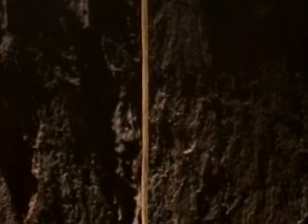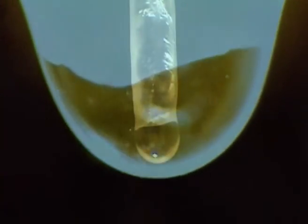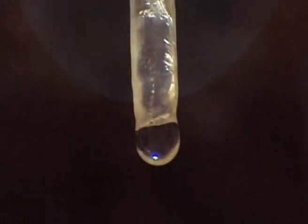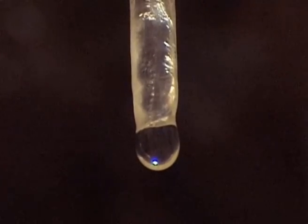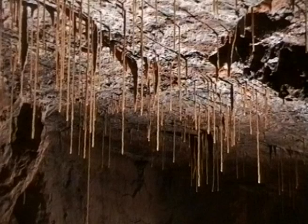As water percolates through the limestone of the cave roof, there is a brief pause while the drip grows before it falls to the floor. A little of the water evaporates, and a minute amount of the limestone dissolved within it is forced out and deposited round the edges of the drip. It forms a crystalline form of calcium carbonate known as calcite. Maintaining its diameter drip by drip, it grows longer and creates the thin, hollow type of cave formation that, for obvious reasons, we call a straw.